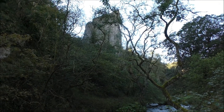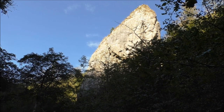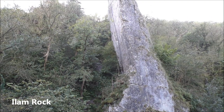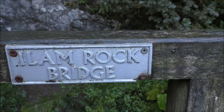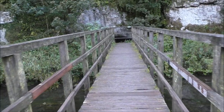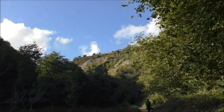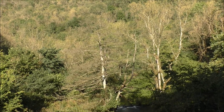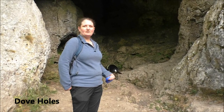On the left over here we have Ilam Rock and then directly opposite we have Pickering Tor. And here we have the impressive Dove Holes.